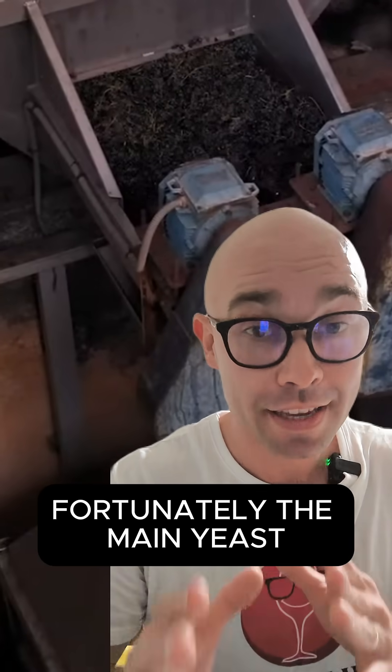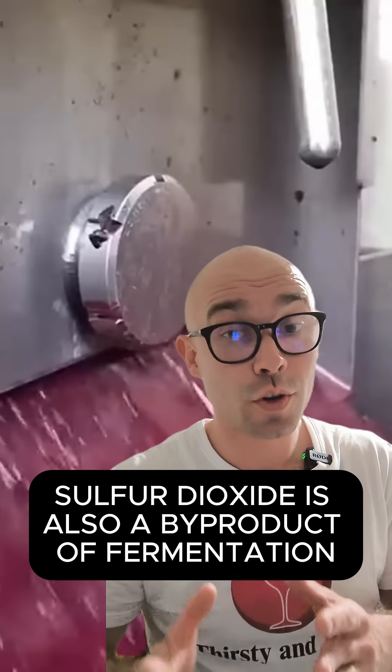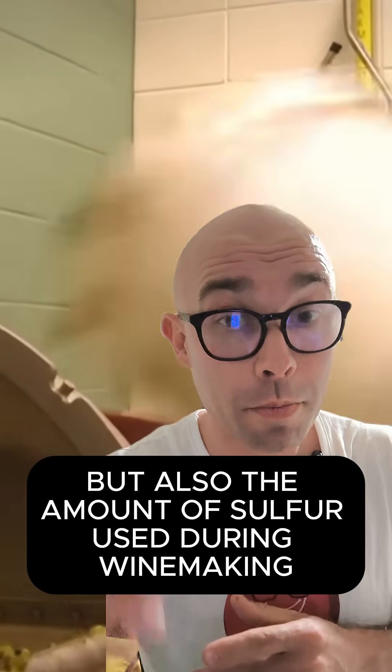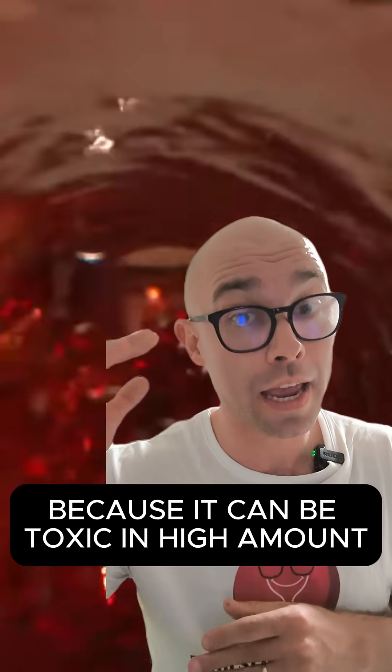Fortunately, the main yeast responsible for winemaking is actually resistant to sulfur. Sulfur dioxide is also a by-product of fermentation. However, the amount of sulfur used during winemaking is strictly controlled because it can be toxic in high amounts.